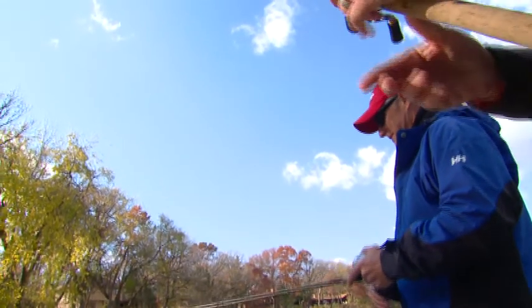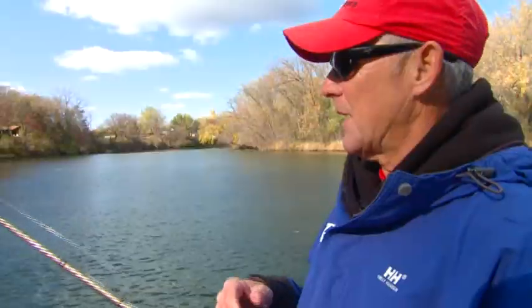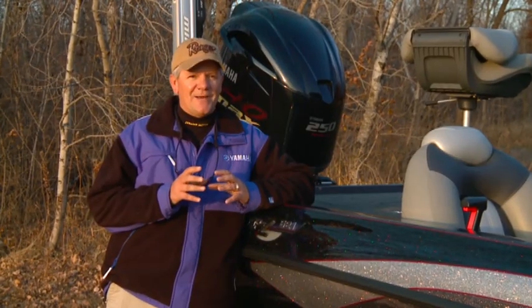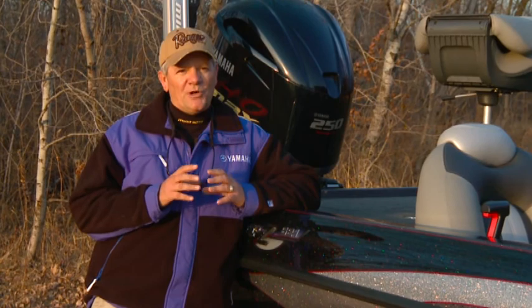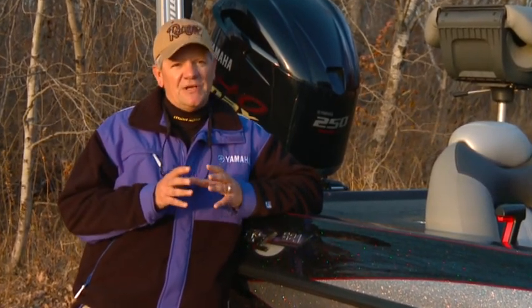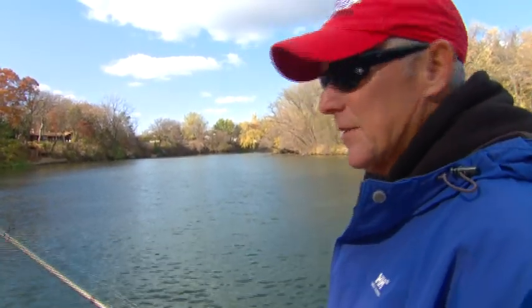Let it get down there on the bottom and just really slowly drag it. These smallmouth are just a hoot to catch. I don't care if you catch a 12-inch fish or a 20-inch fish, they're going to fight until you get them out of the water. The fish are right in this corner — there's a little current blowing in. We may have to downsize a little, but where there's current, there's bait, and where there's bait, there's smallmouth.